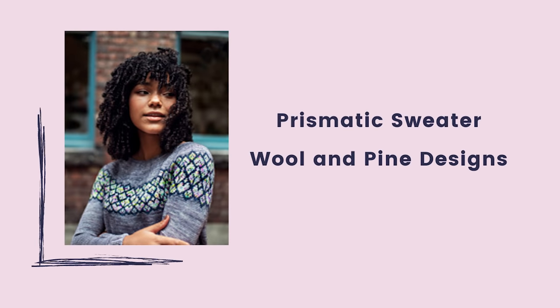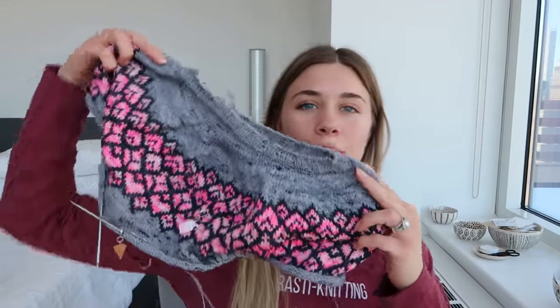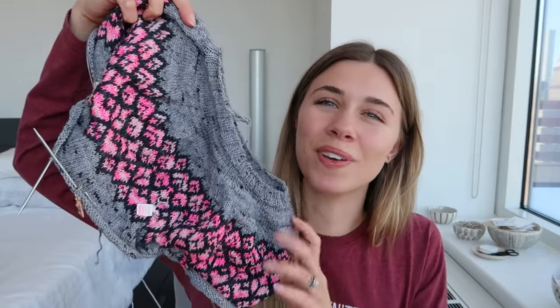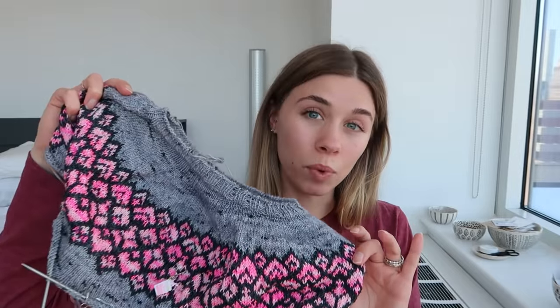I am still working on my Prismatic Sweater. I'm going to try to get it so it looks real nice. So last time I showed this, I spent a lot of time admiring it in the view frame of the camera because there's just something about when you hold it out and look at it — it doesn't quite look the same as when you hold it up on camera, because it's almost like getting another person's view on it. And it is so beautiful. This is the Prismatic Sweater by Wool and Pine Designs — all the credit to them for making such a beautiful sweater.